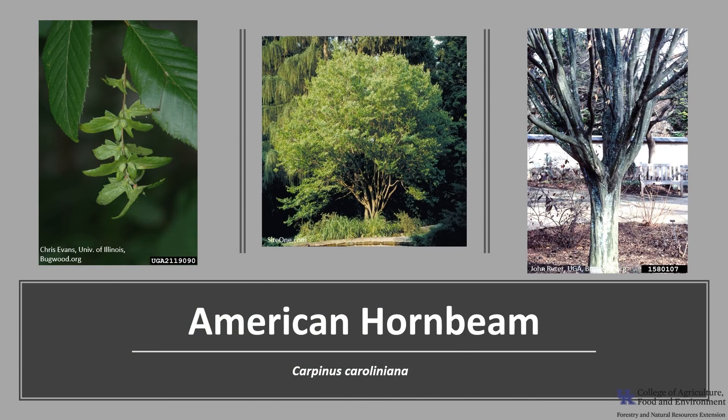Thanks for joining me to learn about the American hornbeam. I hope you get a chance to get out into your woodlands, a local park, or neighborhood and enjoy this unique American tree.